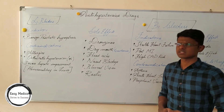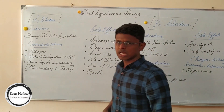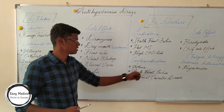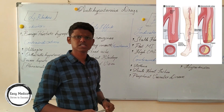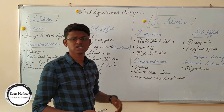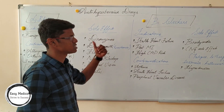Side effects of alpha blockers include drowsiness, dry mouth (xerostomia), headache, nasal blockage, and rashes. Indications of beta blockers include stable heart failure, post-myocardial infarction, and high coronary artery disease risk. Contraindications include asthma, acute heart failure, and peripheral vascular disease, which may be a spasm or block in blood vessels in the peripheral region. Side effects include bradycardia and CNS side effects such as drowsiness, dizziness, nausea, fatigue, and vomiting, as well as hypotension.